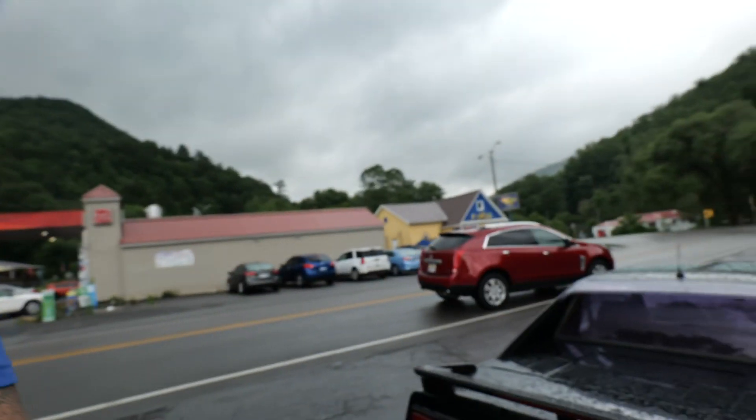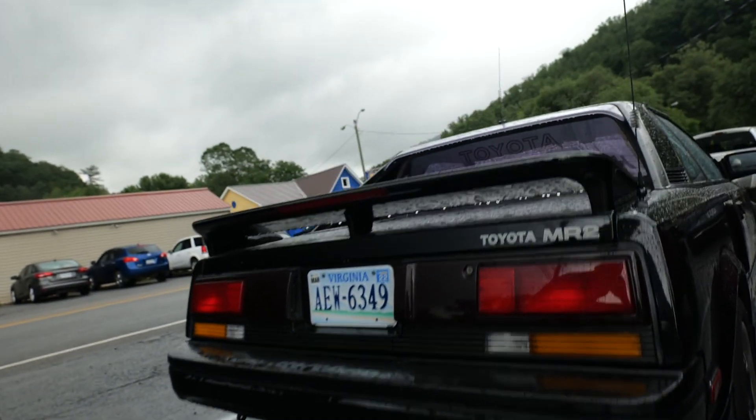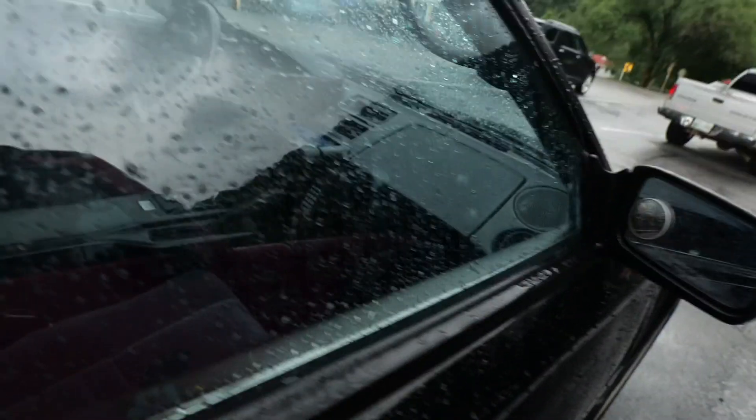We're in Damascus, Virginia — I think — and I want to show you this little MR2. How awesome is that car? Really nice looking. And here's something you never see: it's got an old bag cell phone inside it. That's cool. Neat little car. Alright, we're going into Mojo to have something to eat and probably get coffee.